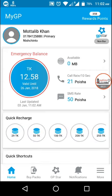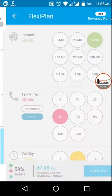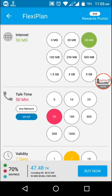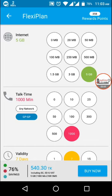You can manage everything — your balance, your internet available balance, your call rate, your SMS rate. You can notice everything, and you can also buy from here. You can buy your internet package like 5GB, or you can buy talk time like 100 minutes. You can choose your operator — GP to GP or any network.